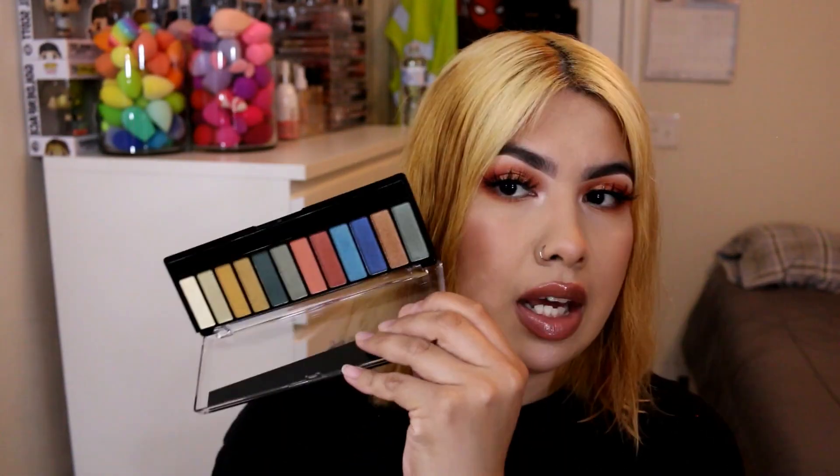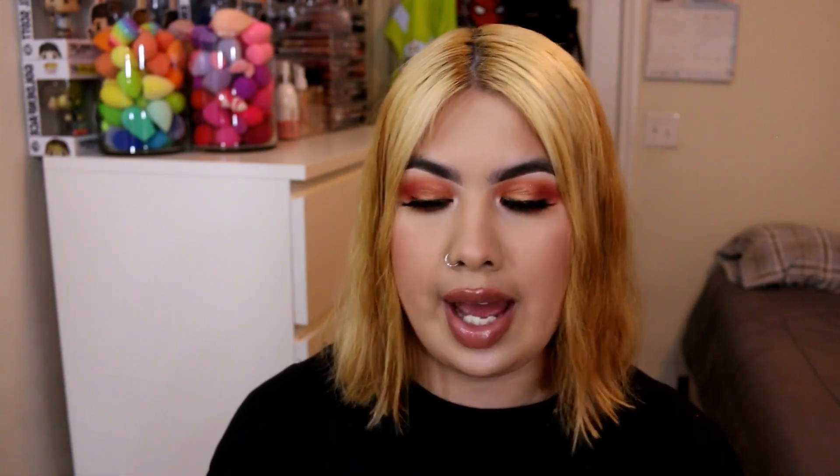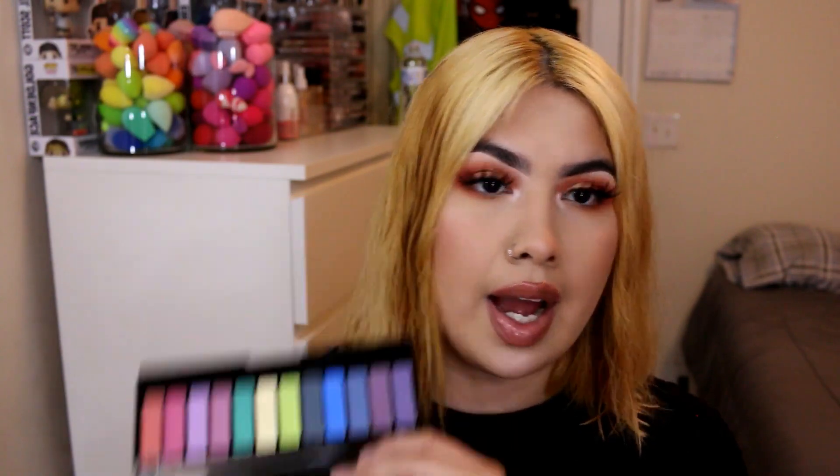The next palettes are from Rimmel London: the Thunderstorm Edition — a stormy palette I was trying to use to dupe a Kylie Cosmetics release — the Jewel Rocks Edition, and the Rainbow Edition. These actually perform really well, I've tried some of the shadows and they're not bad. They're practically brand new, I've only swatched maybe a handful of shades or none at all. I'm selling them bundled on my OfferUp and Poshmark.